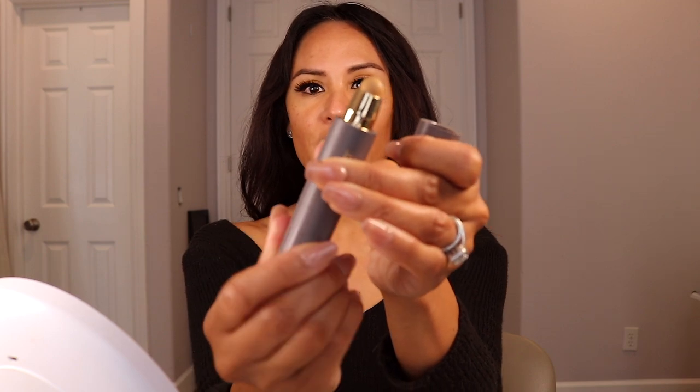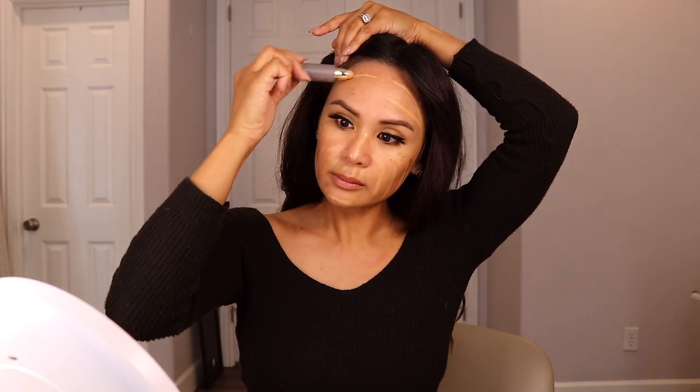These cream sticks do a great job of covering blemishes without looking cakey, and all I do is use a small brush to blend it in. Here up close is the Perfecting Complexion Stick — one end has the product and you twist it up from the bottom. Khaki is the color I use all over my face as a foundation. I just draw lines, dots, or shade it in — whatever works for you. You can feel right away that it's quite creamy, so it's going to be very easy to blend out.